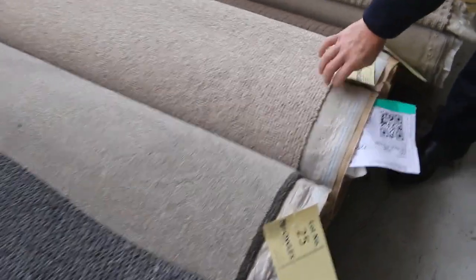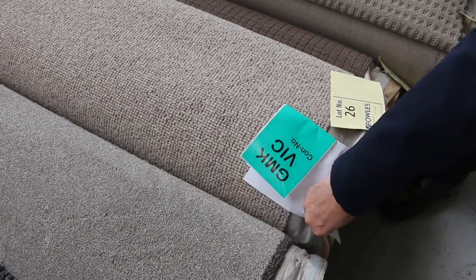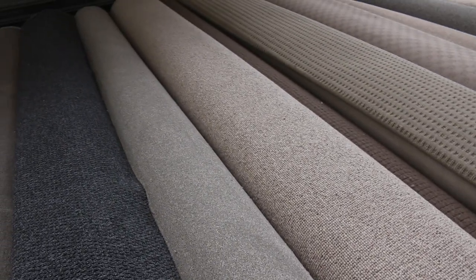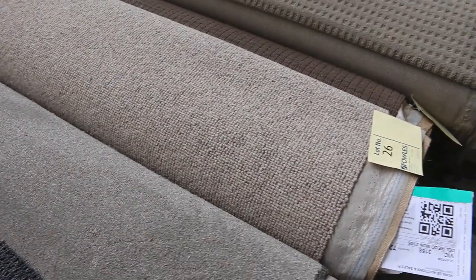You can consider, for instance, lot number 26. That is 100% wool. It normally retails around about $180 a metre. There's 7.5 broadloom metres there — that's 3.66 metres across by 7.5 metres long. And I expect that to sell for around about $35 to $40 a metre, so you save yourself over $100 a metre.